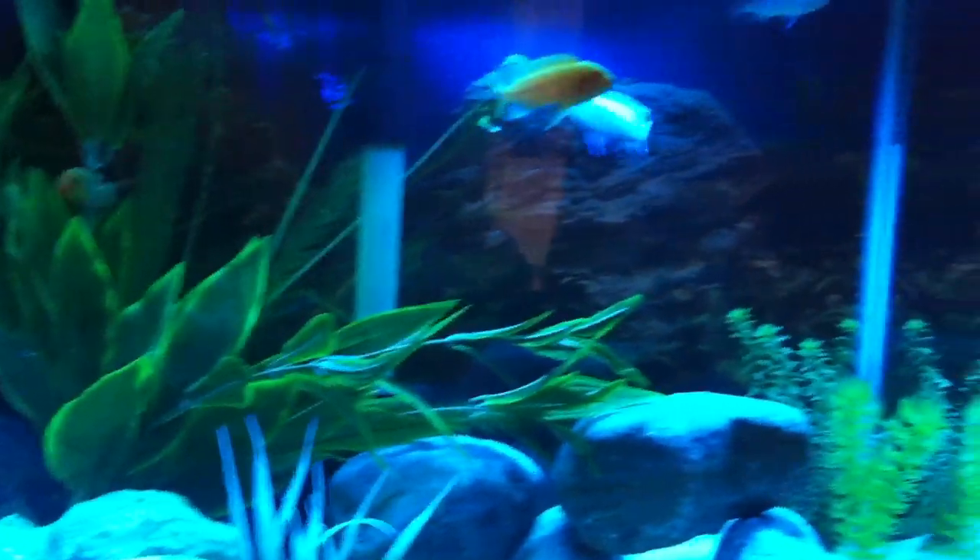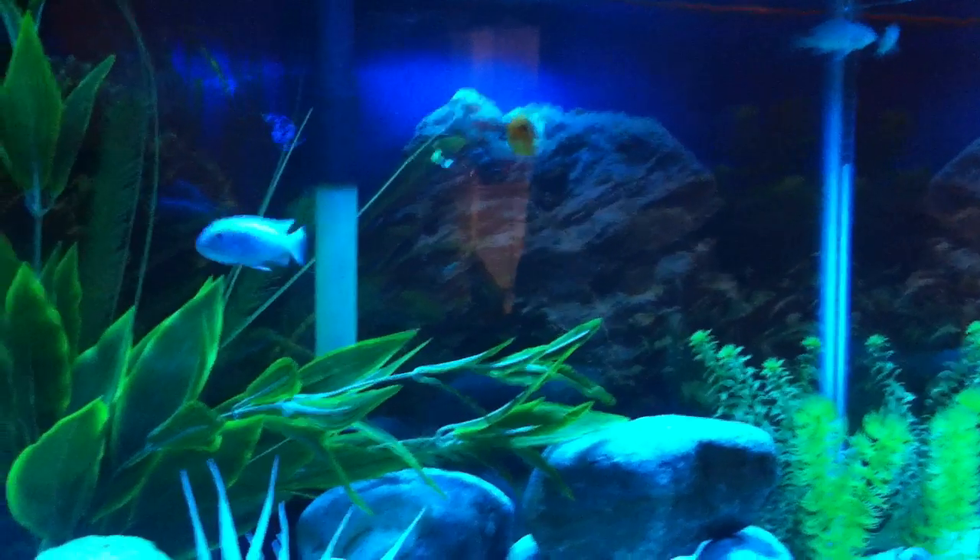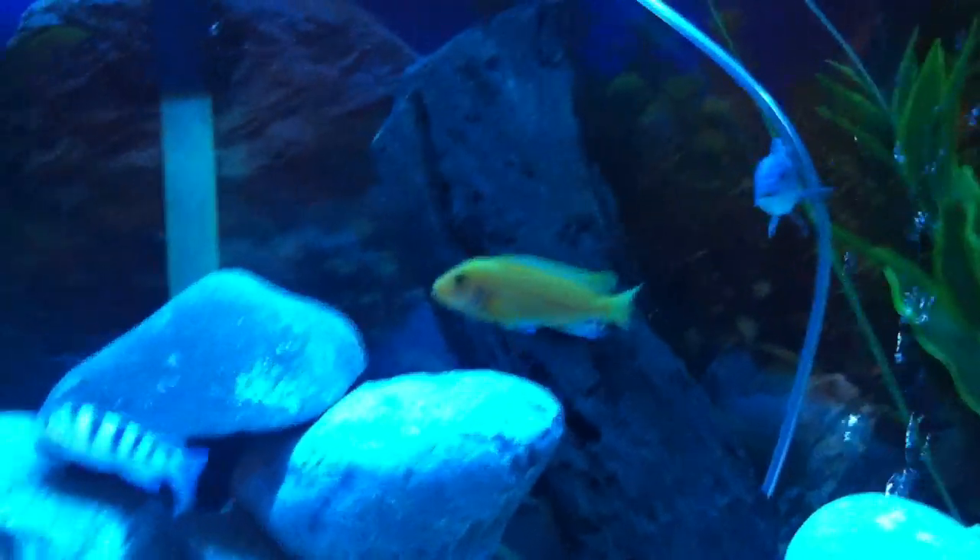Check these dudes out. This is a little bit of an update on the cichlid tank. Some people are interested. I noticed a lot of you guys have had cichlids in the past, African cichlids. Really interesting fish.